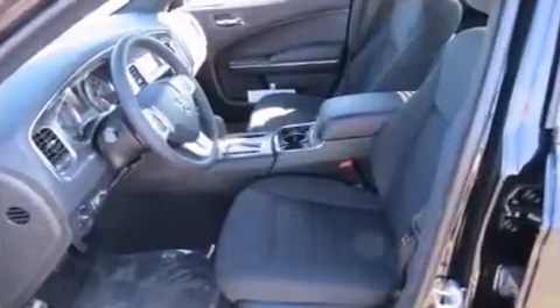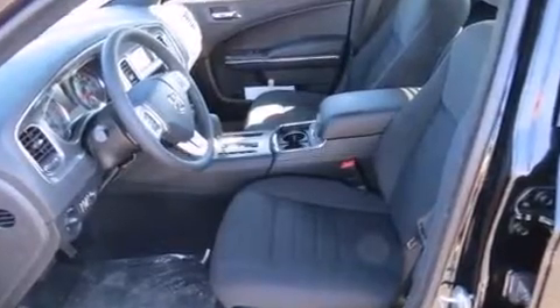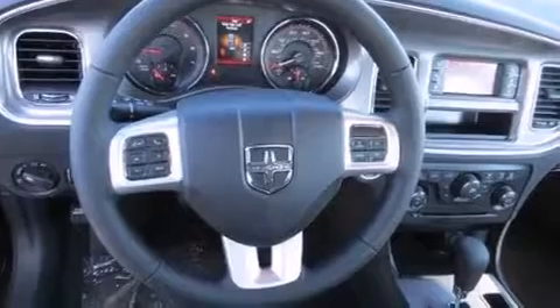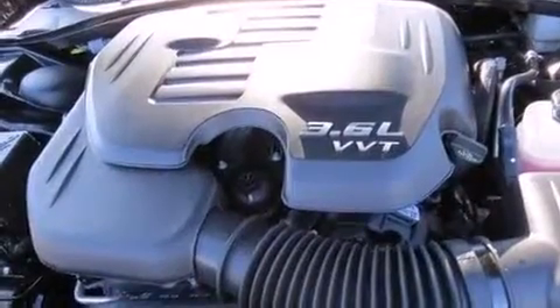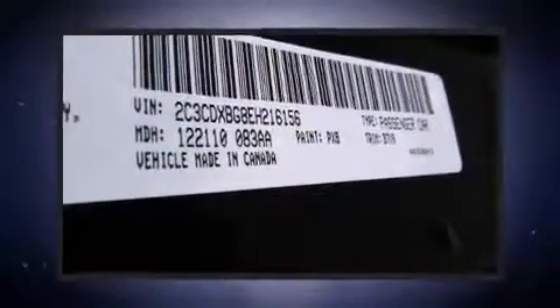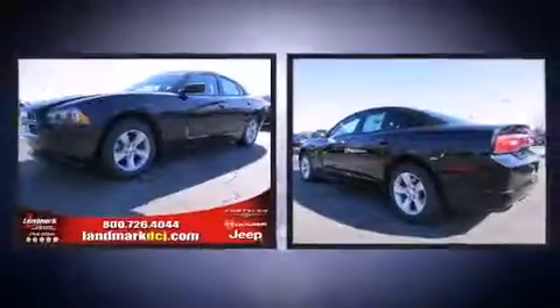Amenities include remote keyless entry, one-touch window functionality, a tachometer, an outside temperature display, and much more. The premium sound drive system features six speakers, providing you and your passengers a sensational audio experience.